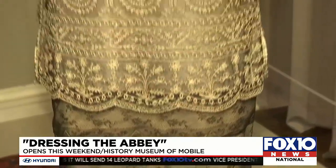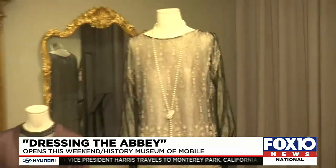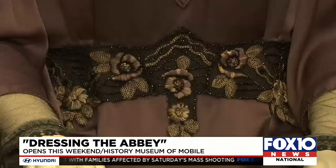Thirty-five costumes worn by the actors in Downton Abbey are now in place, depicting scenes from the beloved series. I feel like cameras don't do it justice — you really do have to come see it in person to see the beauty of these costumes.